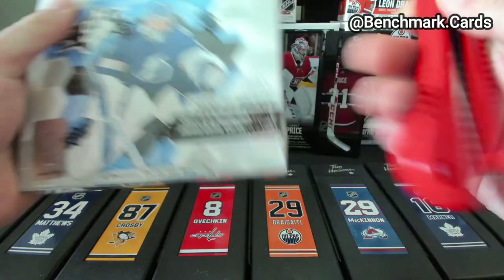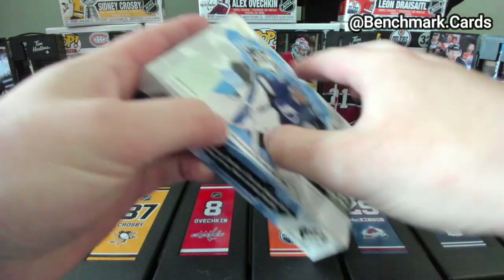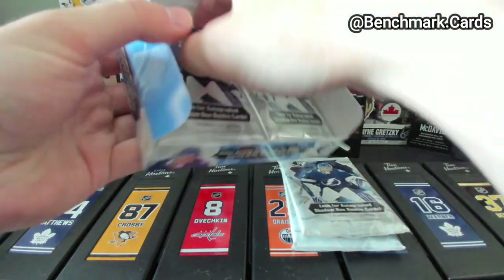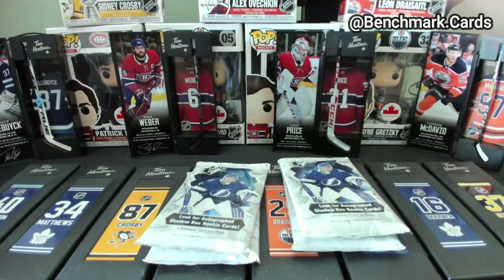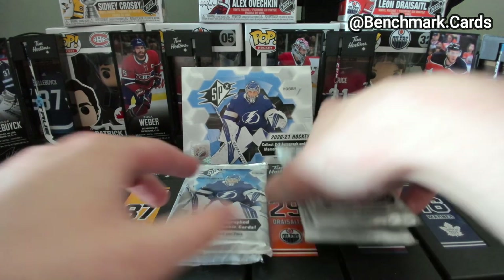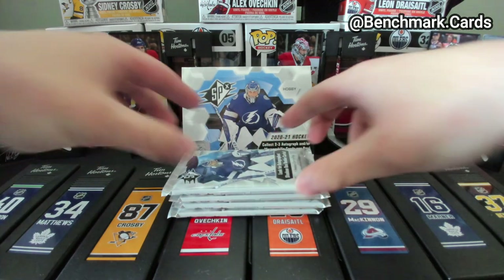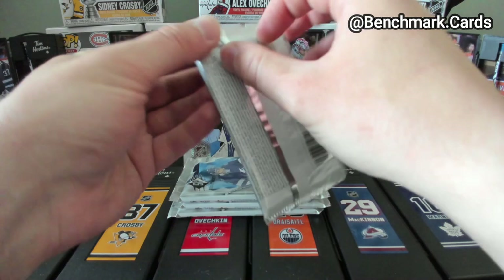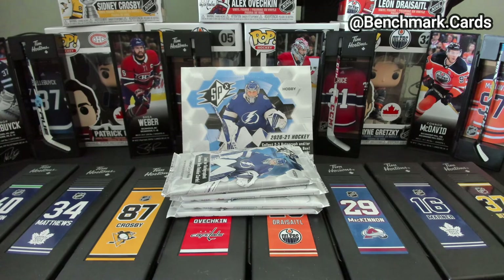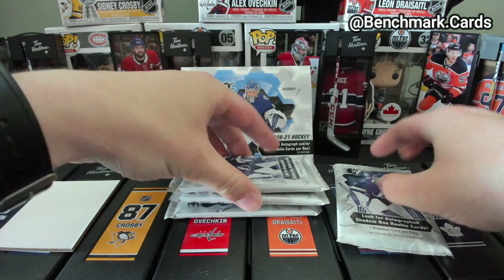We'll get this box break going. Got Shea Weber and Price up there for their big win over Toronto last night. I definitely jinxed Toronto on my last break opening up the Clear Cut there. Now we're actually just going to grab a cover. This one's feeling pretty thick.